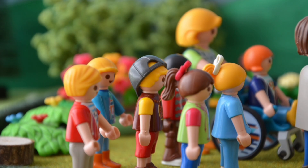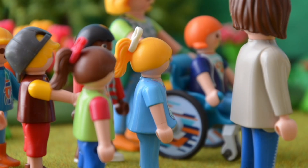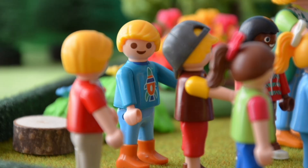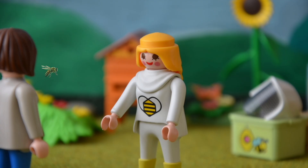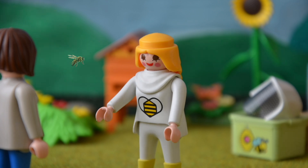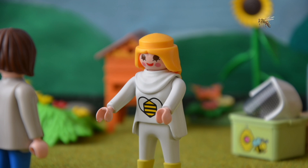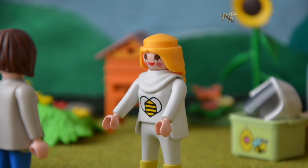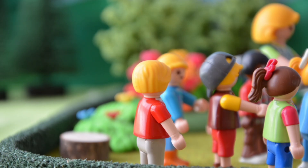Was wisst ihr denn schon über die wichtige Rolle der Bienen in unserem Ökosystem? Naja, sie machen den Honig, damit wir ihn essen können. Und es würde ohne sie unter anderem weniger Erdbeeren geben. Wieso das denn? Das weiß ich jetzt auch nicht so genau. Da hast du auf jeden Fall recht. Viele Früchte, Gemüsesorten und Nüsse können nur durch die Bestäubung der Pflanzen wachsen. Und das machen die Bienen. Außerdem vermehren sich durch die Bestäubung auch viele Nutzpflanzen und Wildblumen. Oha, das wusste ich noch gar nicht.